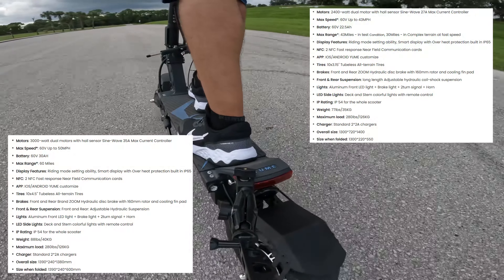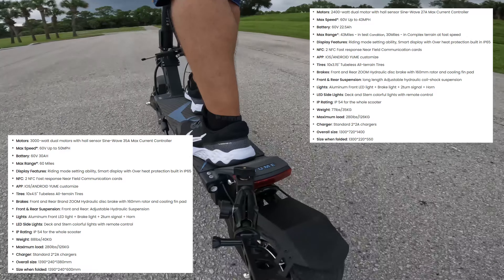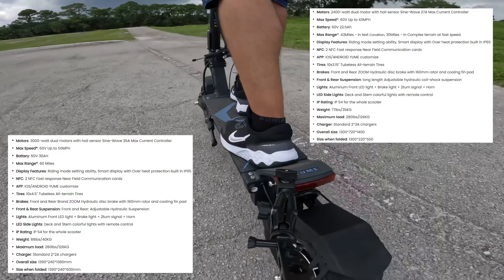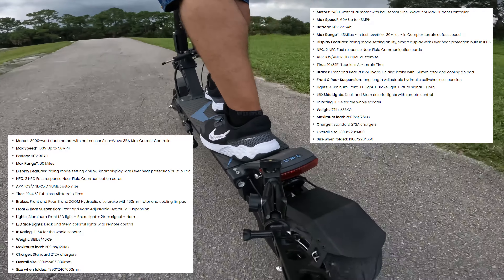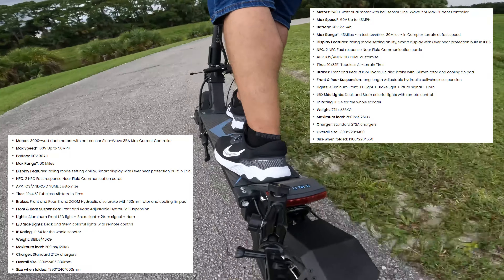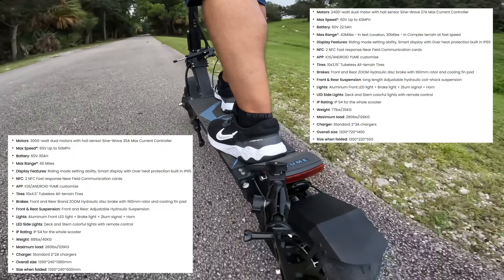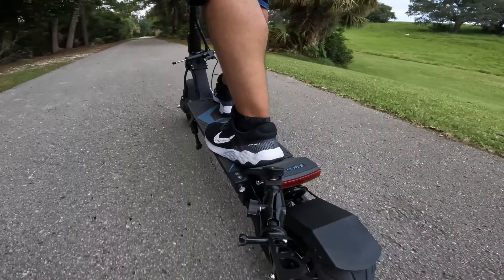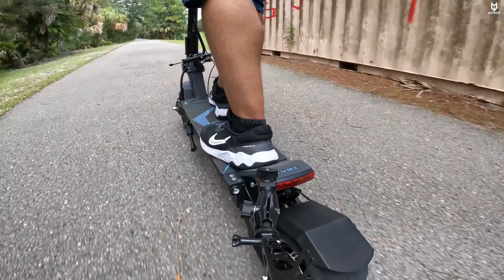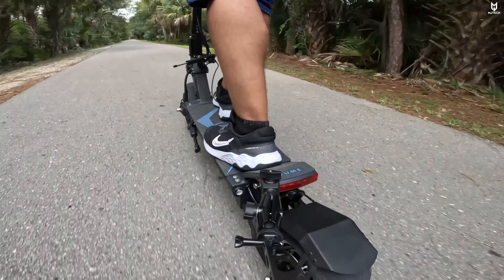The Pro comes with dual 3,000-watt motors, giving a total power of 6,000 watts. It has a 35-amp max current controller and is a 60-volt system with a maximum speed of 50 miles an hour. The non-Pro has a maximum speed of 43 miles an hour. The Pro battery is 60 volts, 30 amp-hours, good for up to 60 miles in range. The non-Pro has a 60-volt, 22.3 amp-hour battery good for up to 43 miles.